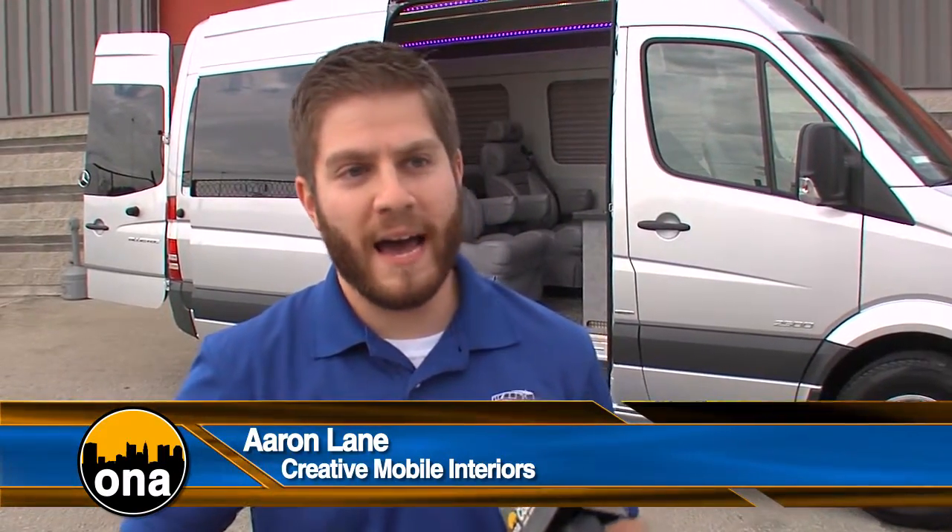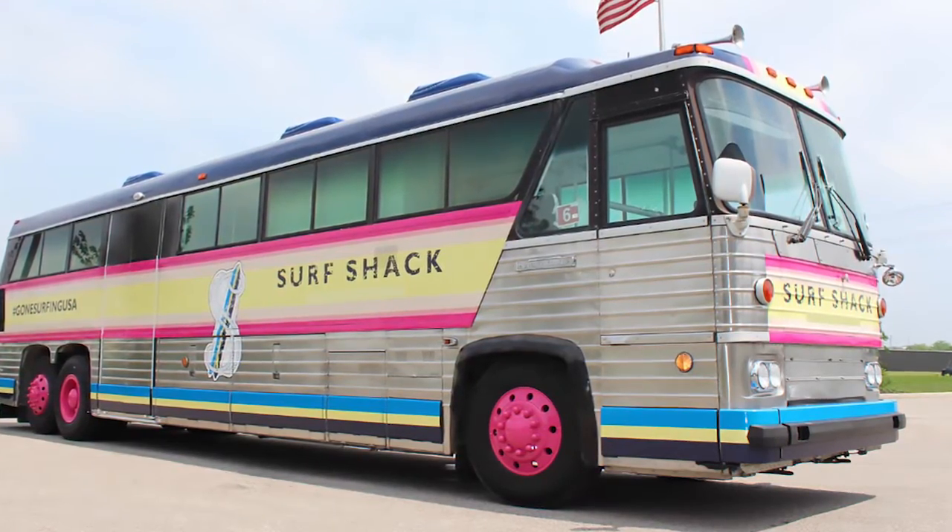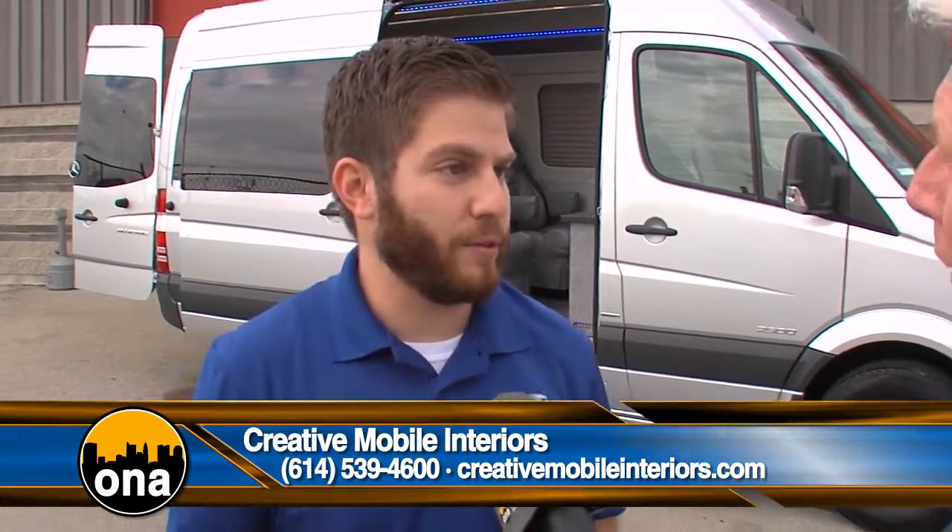How do you guys define custom? Really, custom has always been what our company's been about. We don't have set designs, we don't have set floor plans, we don't have any stipulations on vehicle age or type or size. We start with a customer's idea and we make it a reality, whether it's big or small.